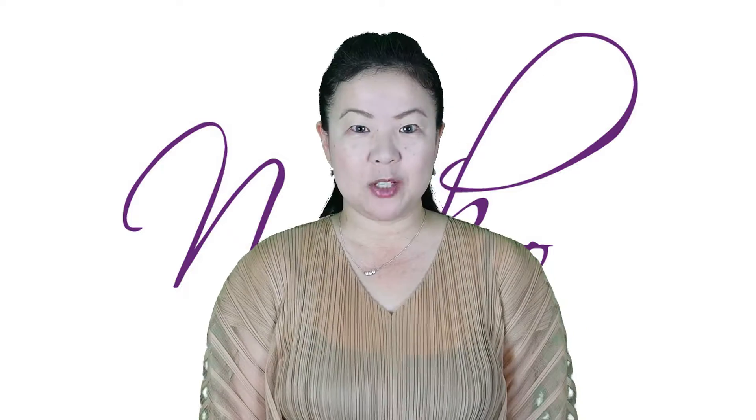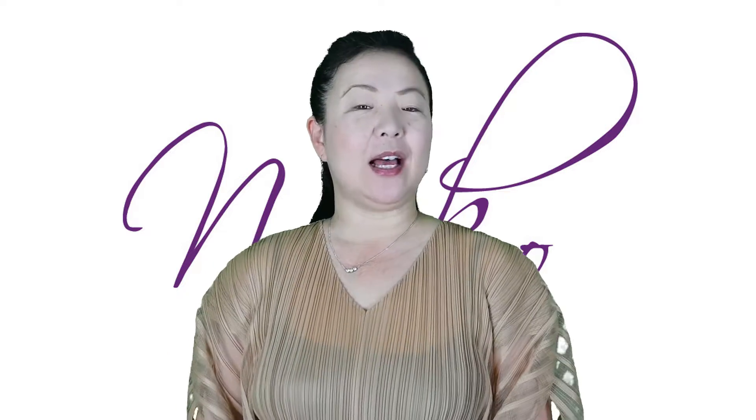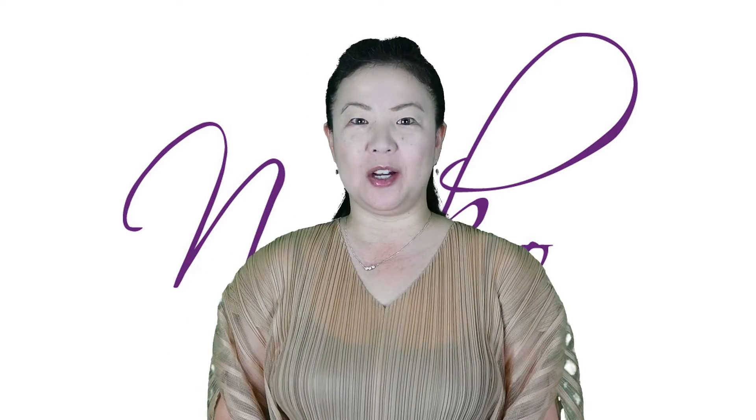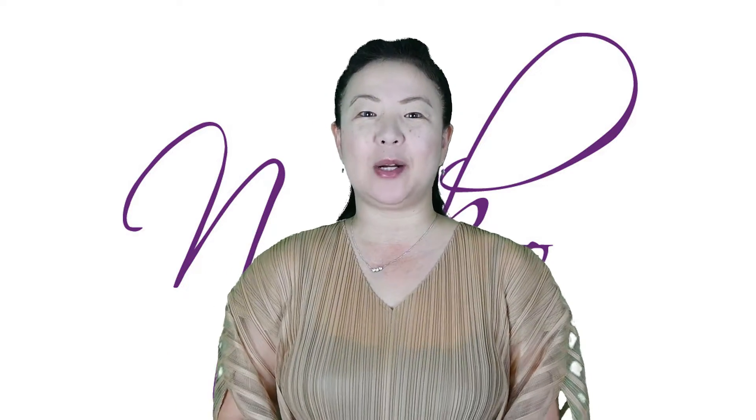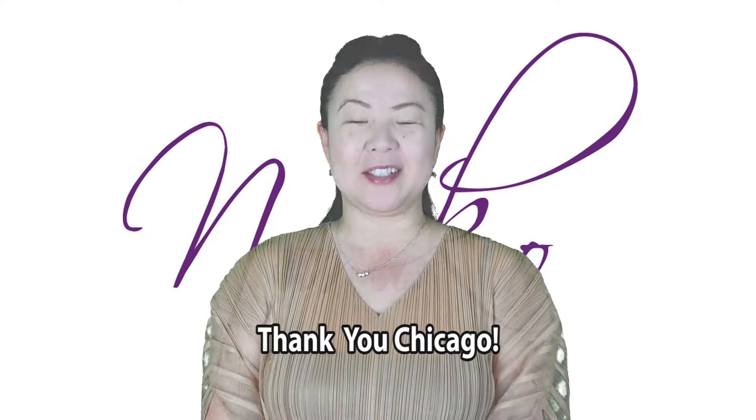Hi, welcome to a web show, episode 3.39 — Long Pleated. Last weekend was the Chicago One-of-a-Kind Show. We had a great time; many people showed up. Thank you so much.